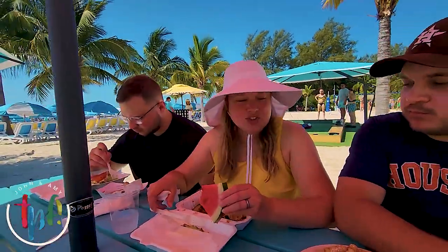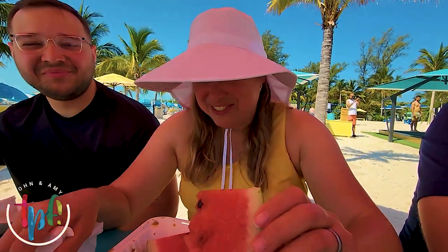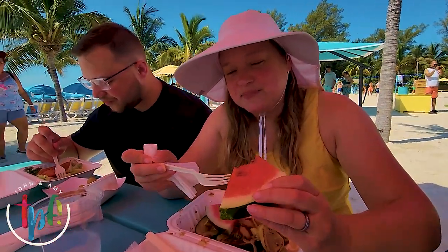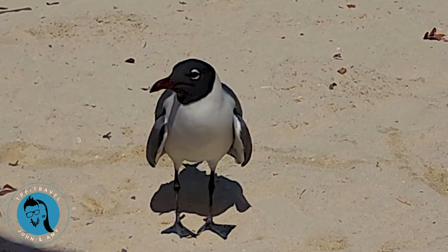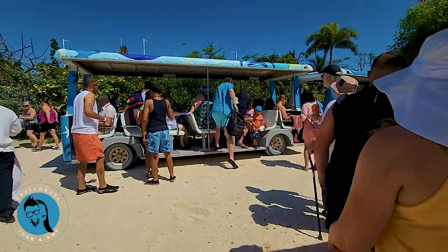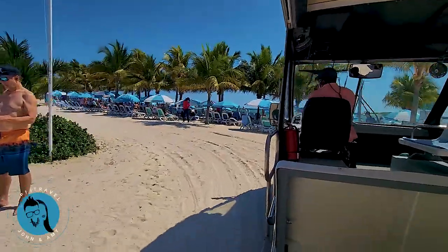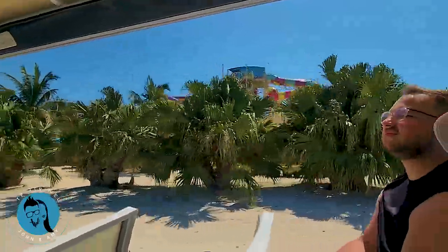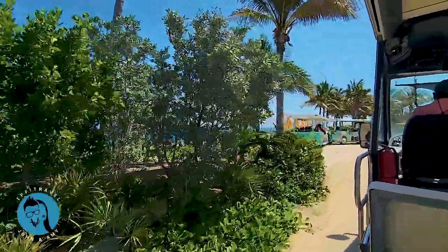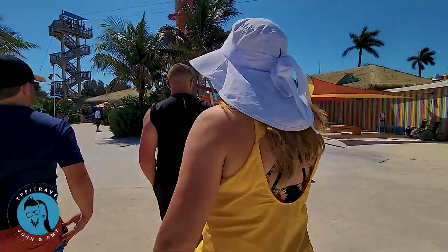We got a funnel cake, a caramel brownie, watermelon and pineapple, and grilled that. What a difference! Fried cheese, salad — that fried cheese looks good. Hey, we're getting on the tram. This is a free ride around the island. I would say that was free, cheap, and bumpy.